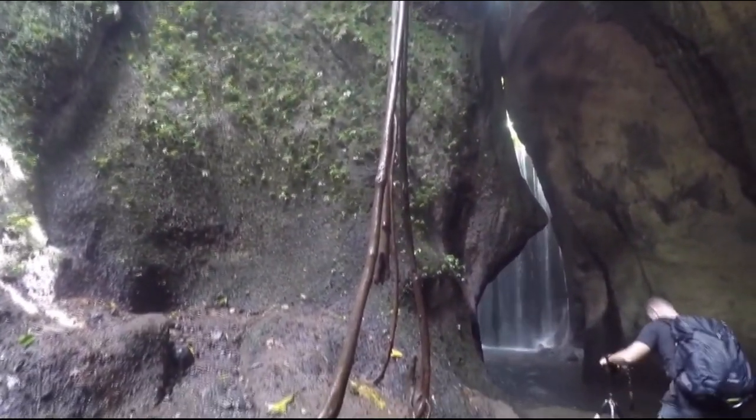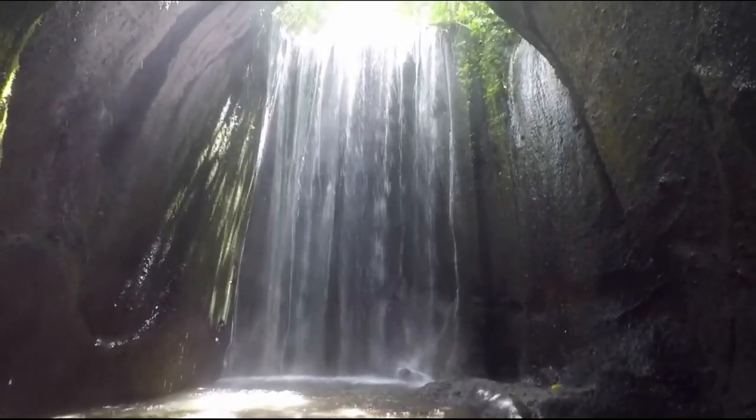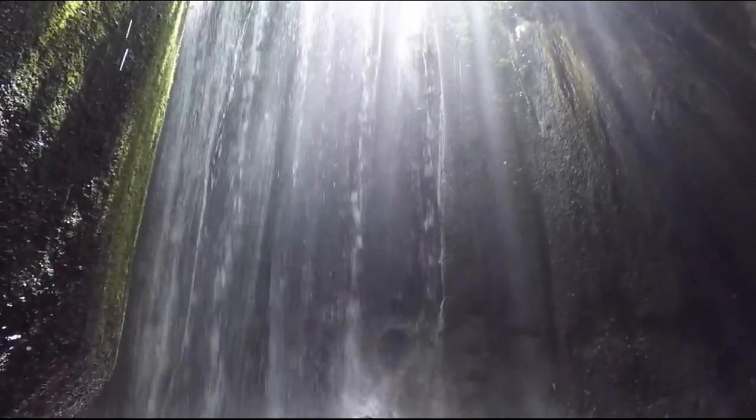Our next stop is Tukad Sipung Waterfall, a hidden gem tucked away in a cave that offers stunning views of cascading waterfalls.